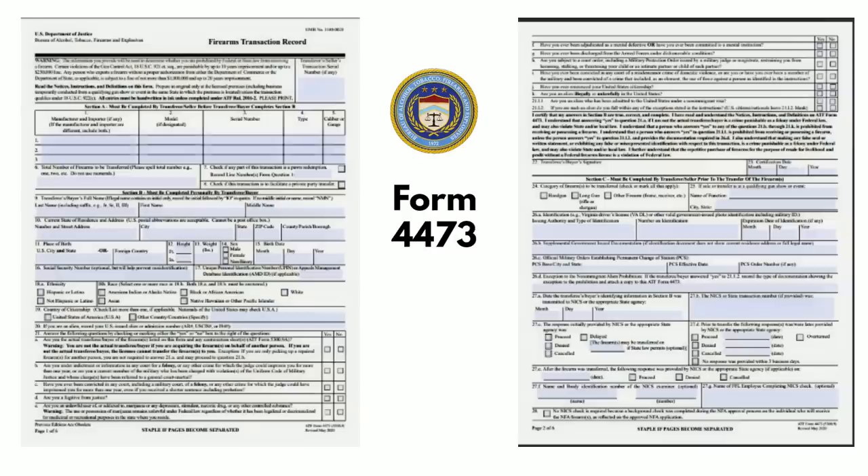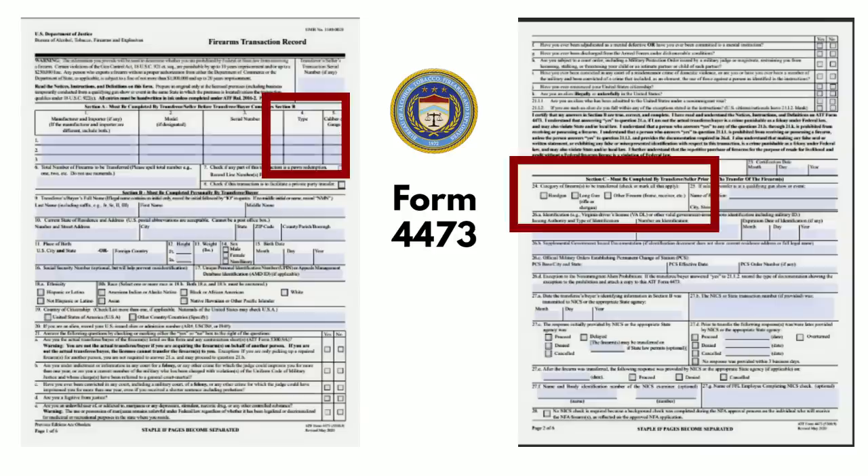The issue we're talking about was brought about by the video we did about Form 4473, where we were talking about what happens in Sections A and C when we purchase firearms. In Section A, an FFL is given the choice to list the firearm you are purchasing as either a handgun, a rifle, or an other. They also have the same choice in Section C, where they can list the firearm as either a handgun or pistol, a rifle, or an other.